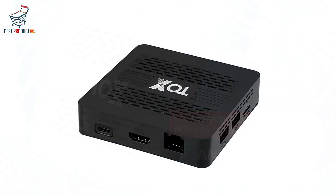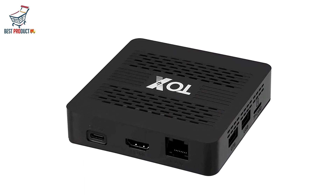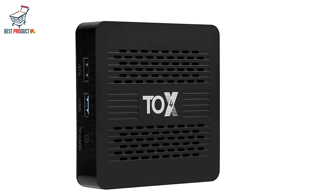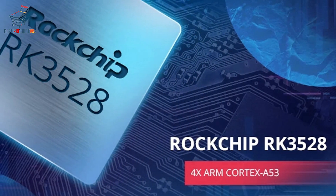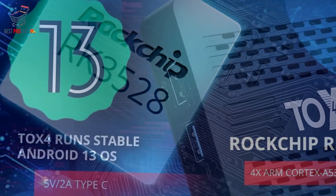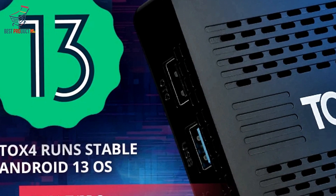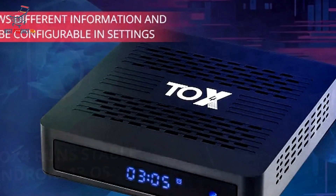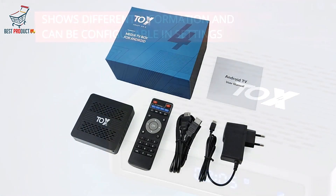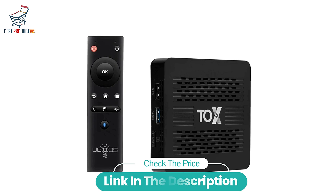The Yugu's TOX4 is equipped with a range of ports including USB 3.0, USB 2.0, Type-C, RJ45, SPDIF, and HDMI, providing ample options for connecting storage drives, keyboards, and game controllers. Support for firmware online upgrades ensures the TV box stays up to date with the latest features. Whether you're streaming your favorite content or playing the latest games, the TOX4 delivers powerful performance, versatile connectivity, and stunning visuals for an unparalleled home entertainment experience.